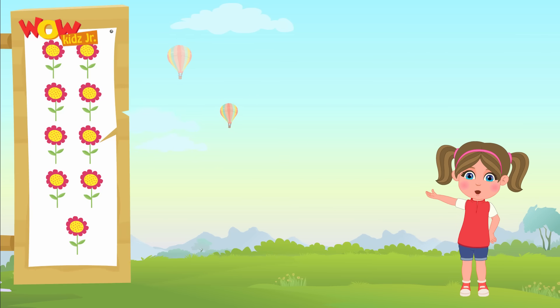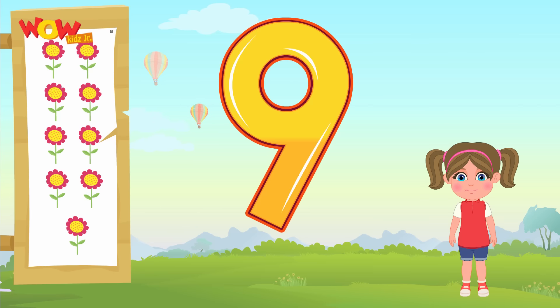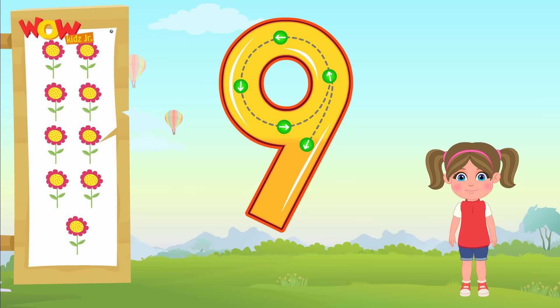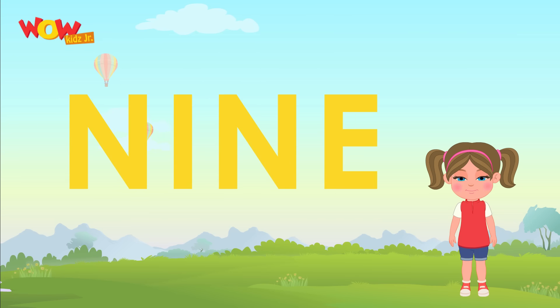I can smell these nine beautiful flowers. Now let's learn how to write nine. Let's spell nine now. N-I-N-E.